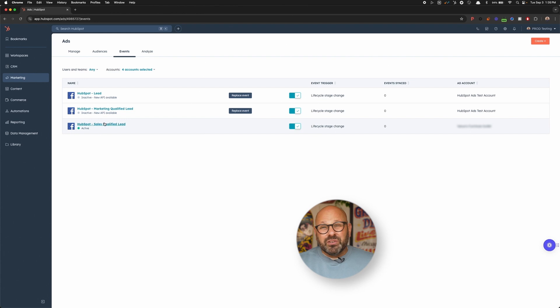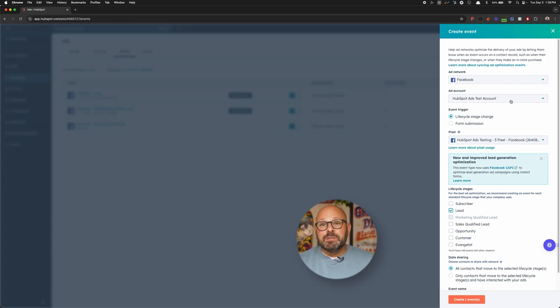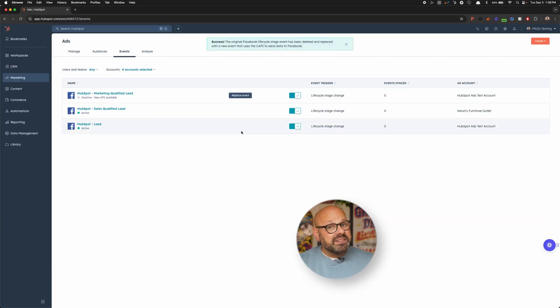But what about the other conversion events you see here? I created them before the new integration was available, and they became inactive once the integration was released, so I have to update these events for them to continue syncing. Updating these is super easy — just click the Replace Events button. HubSpot will pre-select your Facebook ad account, the correct event trigger, and lifecycle stages. All you have to do is confirm the correct pixel is selected. You can also change which contact data you share with Meta if you want to. Click Create Event and you're done. Just repeat that same process for each conversion event you want to replace.